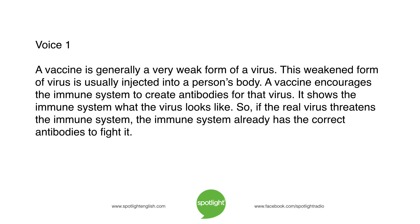A vaccine is generally a very weak form of a virus. This weakened form of virus is usually injected into a person's body. A vaccine encourages the immune system to create antibodies for that virus. It shows the immune system what the virus looks like. So if the real virus threatens the immune system, the immune system already has the correct antibodies to fight it.